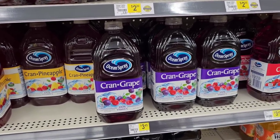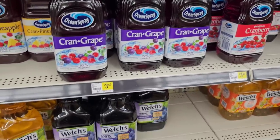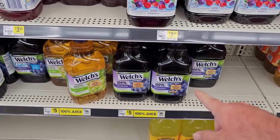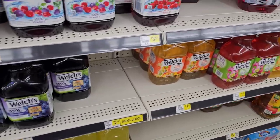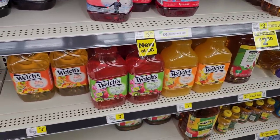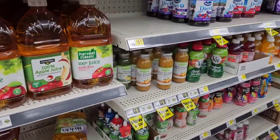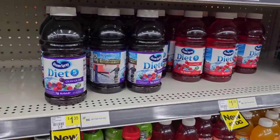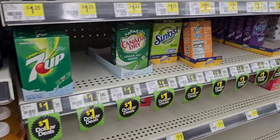They've got Ocean Spray different juices here at $3.45 — at least they have them in stock. A lot of places have been seeing a shortage. Welch's Grape Juice is $5, pretty much this price everywhere now. Dollar General does have digital coupons, and they're still running the $5 off $25 purchase on Saturdays here in Cincinnati, Ohio. Today is May 11th, 2023.